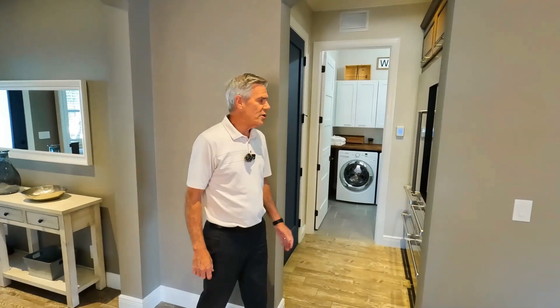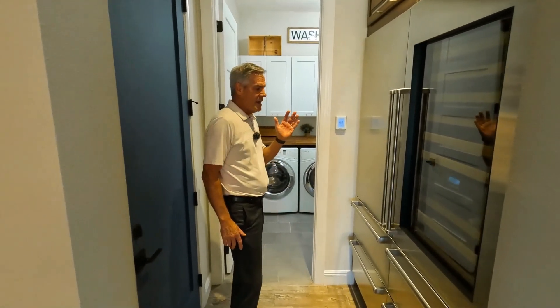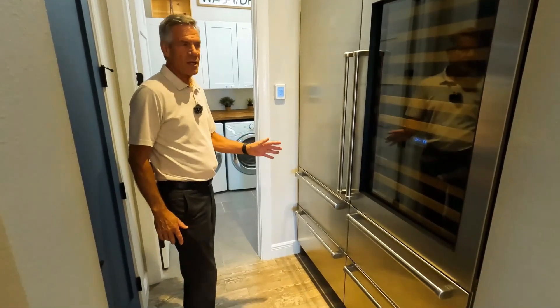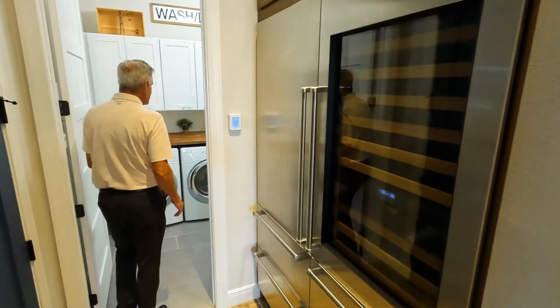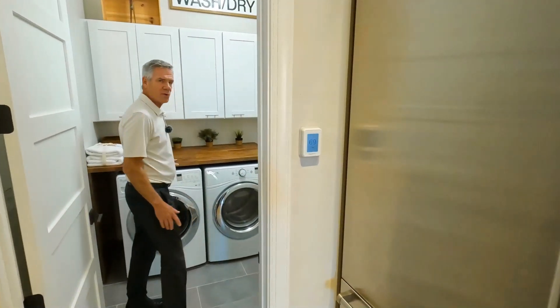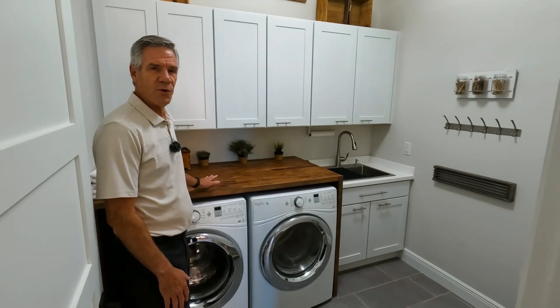In this entryway next to the laundry room, we have a Sub-Zero freezer section and cold beverage section. The owners have created this very welcoming and usable laundry facility using butcherblock countertops for your folding table.